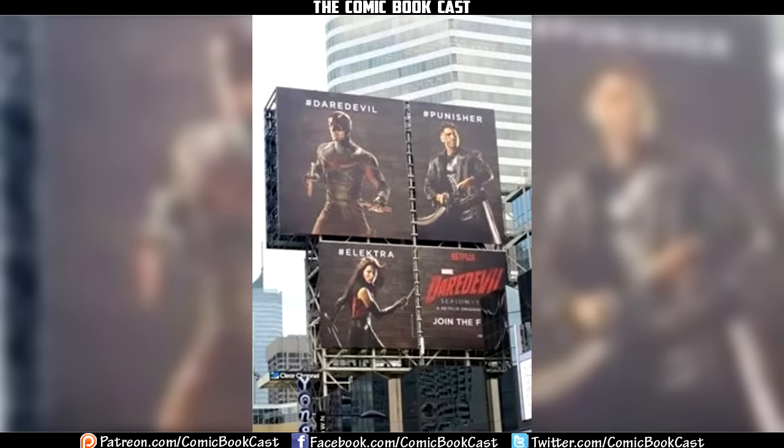Hey, what's up guys. For a while now, everybody's been speculating: is Frank Castle, the Punisher, going to actually sport the skull that he's so known for? A lot of people have even started to condemn Daredevil Season 2 if he doesn't wear it. Well, we can now actually confirm it.